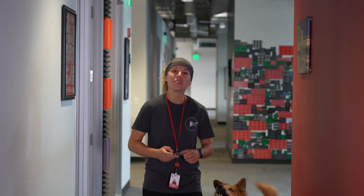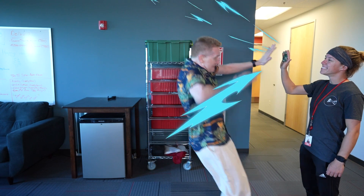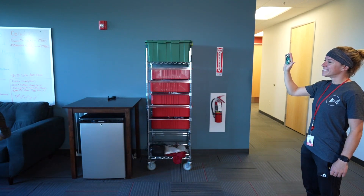Good morning, Cassie. Morning, Rob. Pi 5? You mean High 5? No, Pi 5 is way more powerful. Wow, that is more powerful.